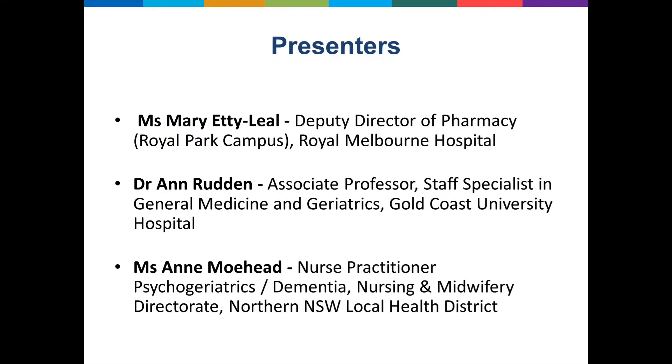I now have great pleasure in introducing our panel. First of all we have Mary Etty-Leal, who's a pharmacist and Deputy Director of Pharmacy at Royal Melbourne Hospital. Mary also provides valuable advice for us in our cognitive impairment advisory group.